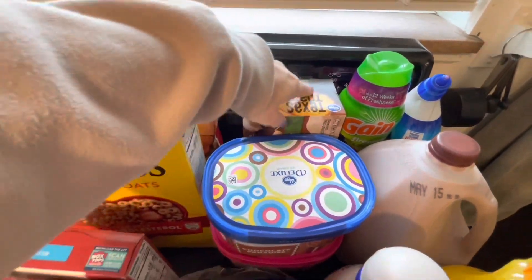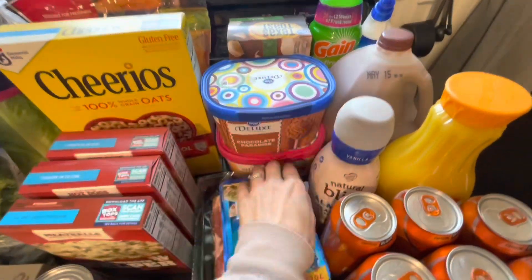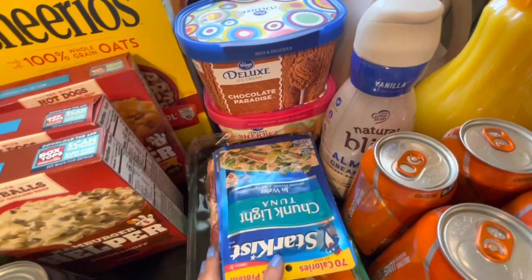Some garlic bread or garlic toast, chocolate ice cream, and this week he actually also went through the rainbow sherbet, so I went ahead and got some more of that as well.